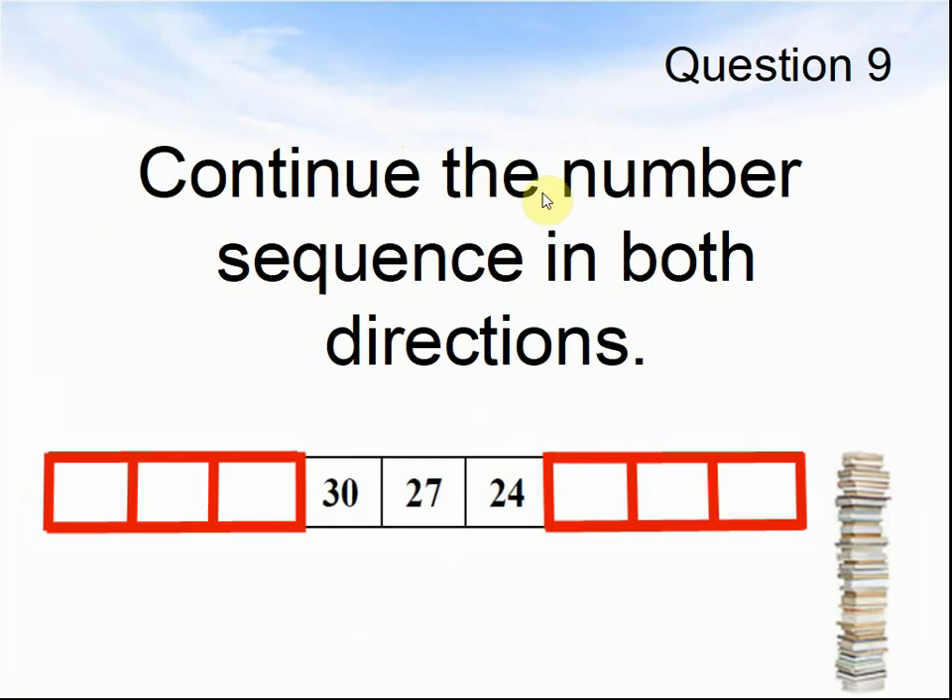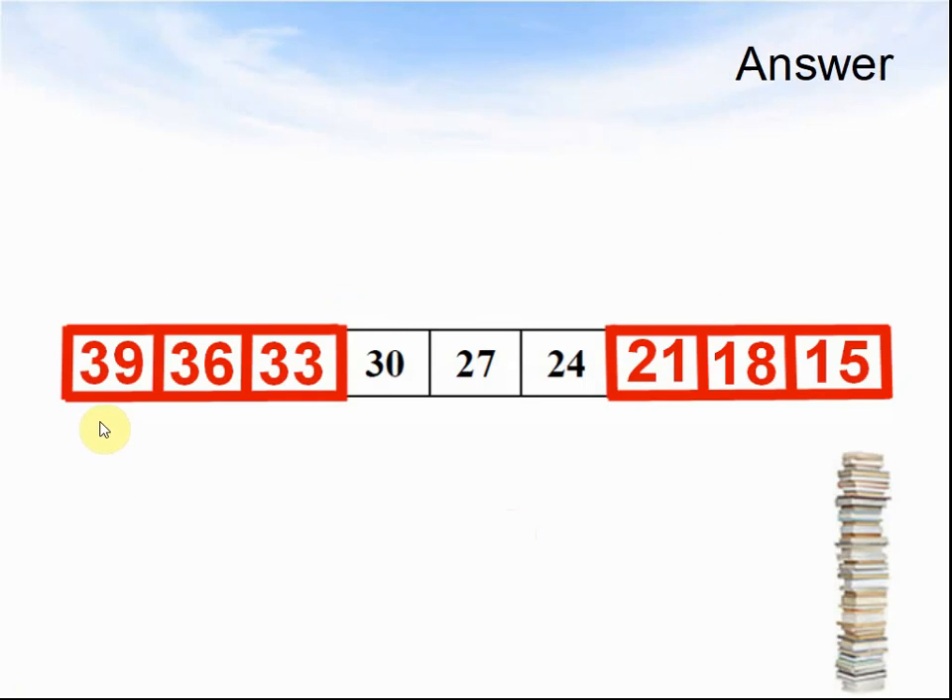Let's look at the next question. Question 9: Continue the number sequence in both directions. 30, 27, 24. What are the 6 missing numbers? Pause the video until you are ready for the answer. Here come the answers: 39, 36, 33, 30, 27, 24, 21, 18, 15 — because the numbers were going down in 3s.